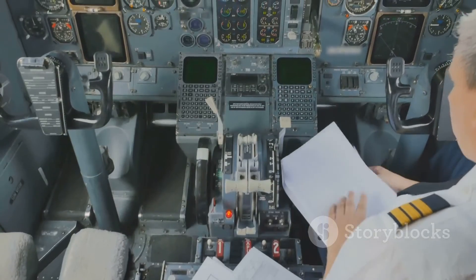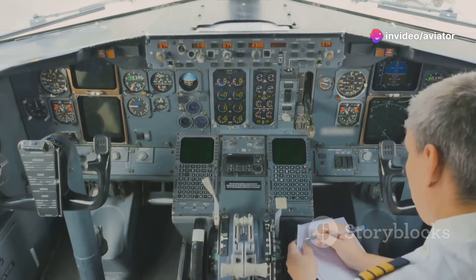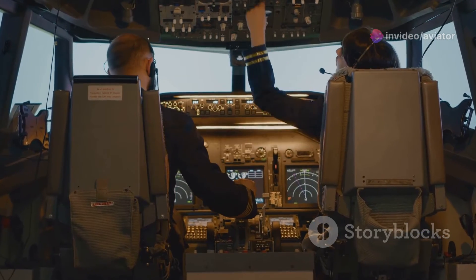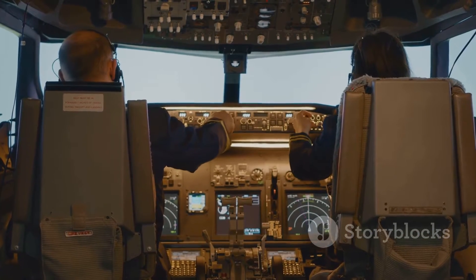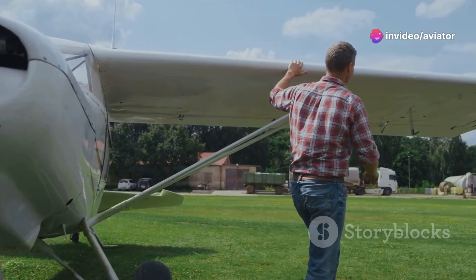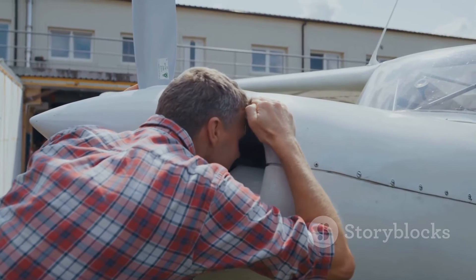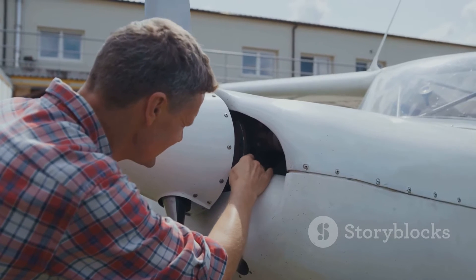Next, we have performance operating limitations — the checks and balances in place to ensure that aircraft are only operated within their capabilities. It's about knowing the limits of your aircraft and not pushing beyond them. Lastly, we have maintenance requirements: the ongoing care and upkeep of aircraft to ensure they remain safe for operation, including regular checks, repairs, and replacements so that every component is in top-notch condition.